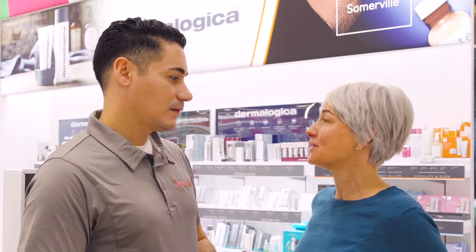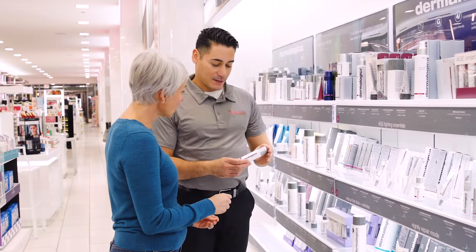The best way to book an appointment is to walk in or call your local Ulta Beauty store, and a licensed skin therapist can help you with your skin goals.